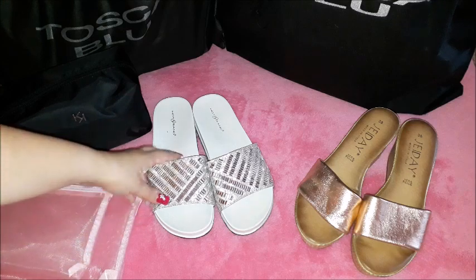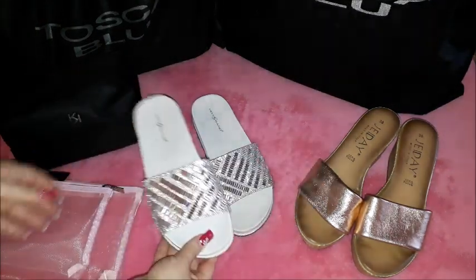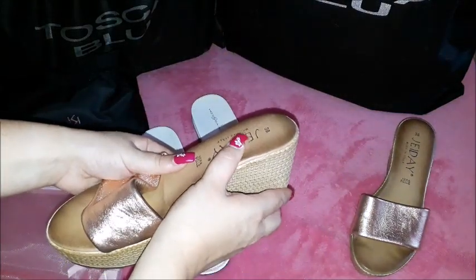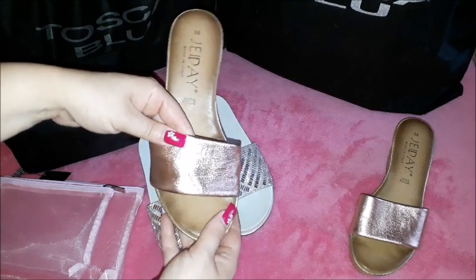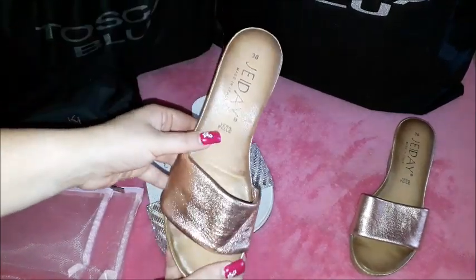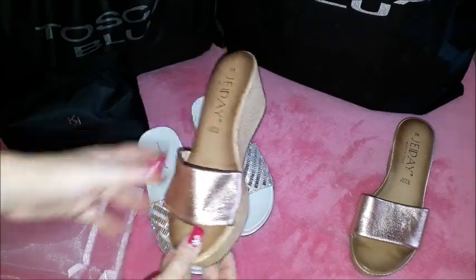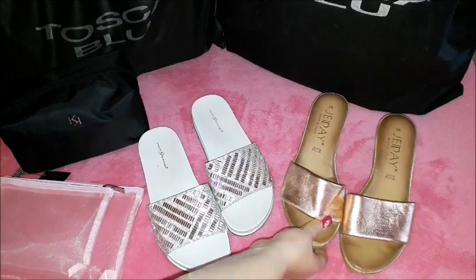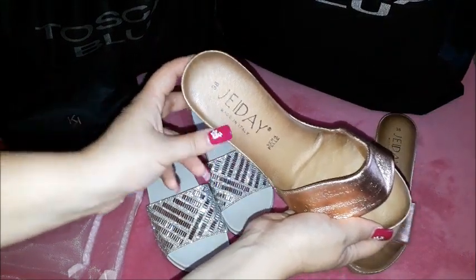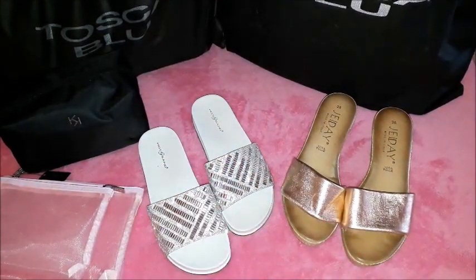I don't know the brand. Here there is Hot Sand - you can see it there - and this one has sort of a squishy sole and it's rose gold. It's very soft. You can see it here and it says Verapelle, so it is real leather. I got both of them on sale. I think the brand is J-Day and it's made in Italy. So yes, those are the shoes that I have purchased.